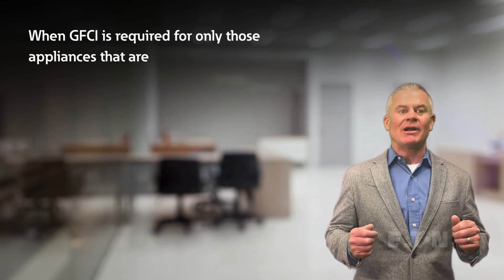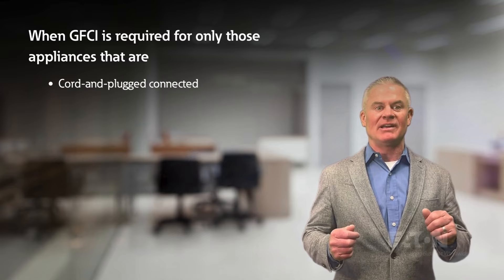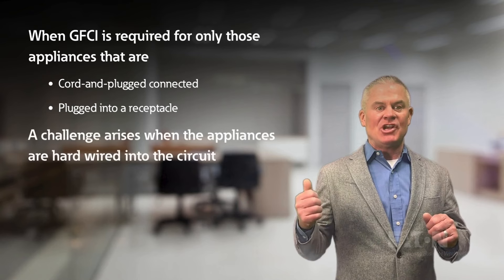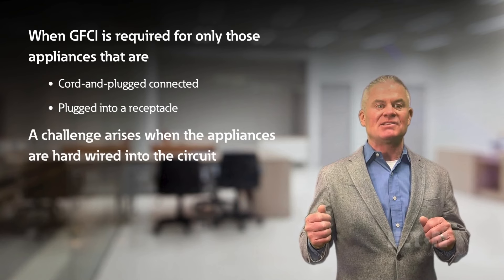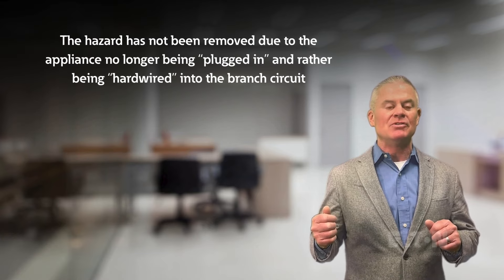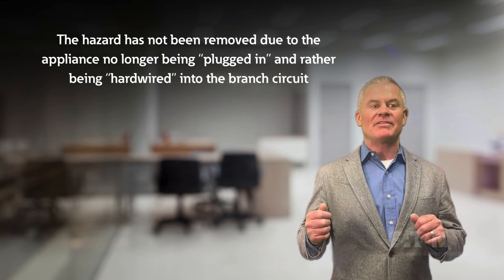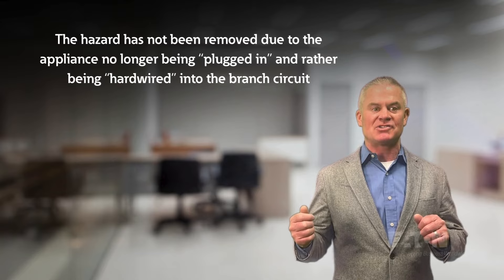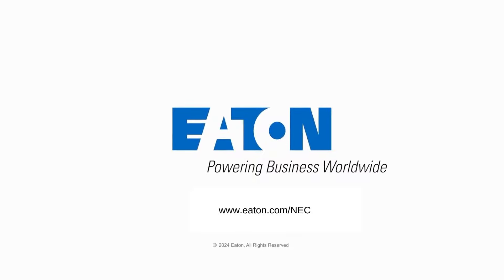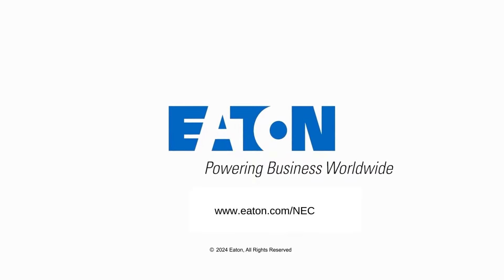When GFCI is required only for appliances that are cord and plug connected and must be plugged into a receptacle, a challenge arises when the appliances are hardwired into the circuit. The hazard has not been removed due to the appliance no longer being plugged in and rather being hardwired into the branch circuit. Learn more about all the changes and updates to the 2023 National Electrical Code at Eaton.com/NEC.